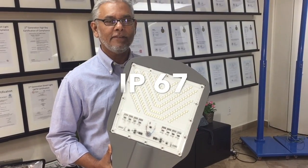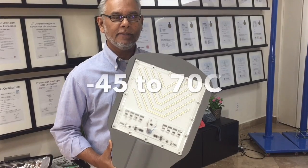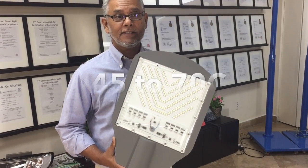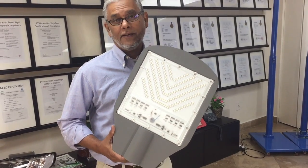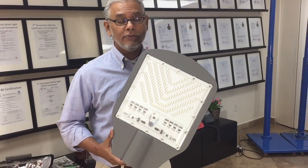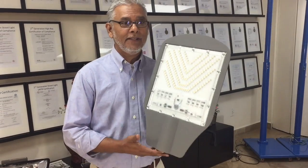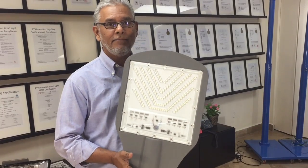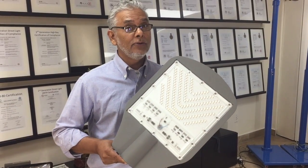We have a rating of IP67, 120 lumens per watt, operating temperature of minus 45 to 70 degrees Celsius. It has low or no maintenance — and that's huge. As you can see, with one hand it's very lightweight and easy to install. It's a compact unit. Again, major feature: no ballast. And low to no maintenance — that's big.